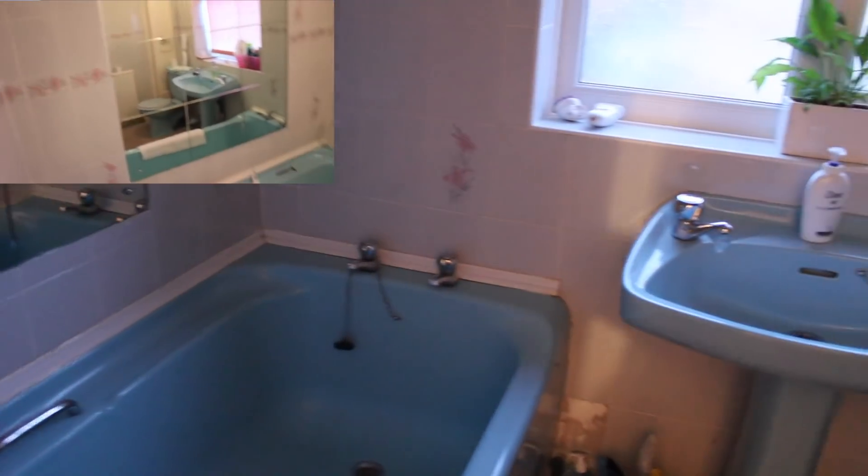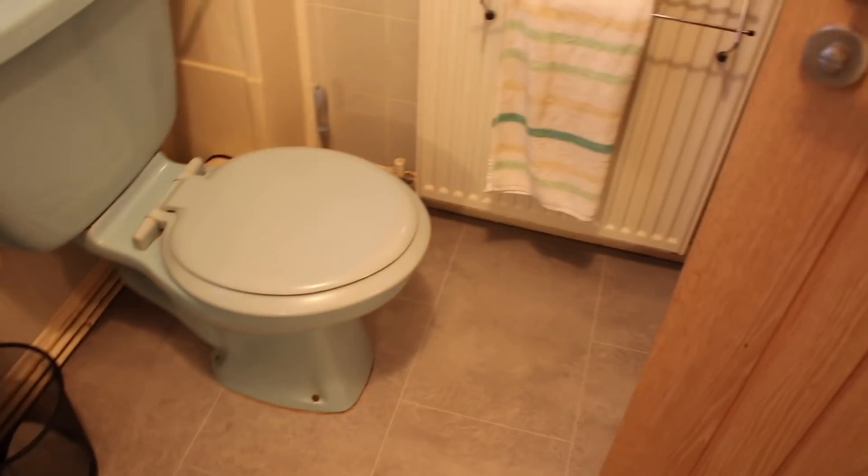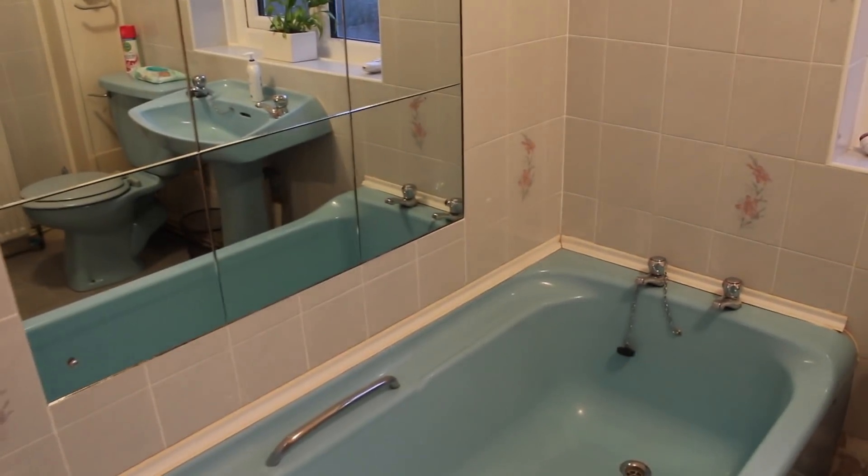The blue bathroom — the beautiful blue bathroom — is pretty much exactly the same, apart from a different floor. I put some lino down because there was carpet in there, which was horrid. Nothing else has changed because we're planning on doing that this year, though whether it'll happen or not I'm not sure.